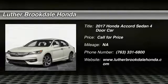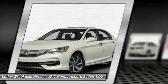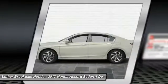Take a ride in the 2017 Accord — ingeniously simple yet overflowing with luxury and technological creativity, all that and more in the Accord.